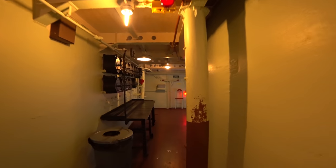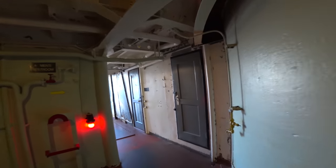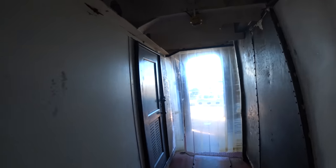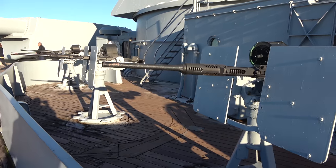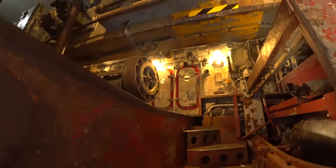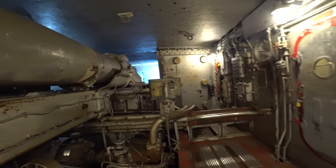We continue walking through the bowels of the ship and then outside. They do have modern restrooms here for guests. Such a beautiful afternoon. These here are the 20mm machine guns. The number one gun turret — this is really fascinating and kind of tight in here. I'm glad I've got the wide-angle camera.